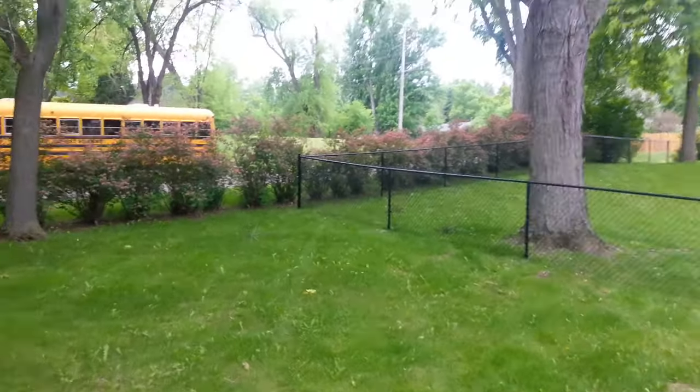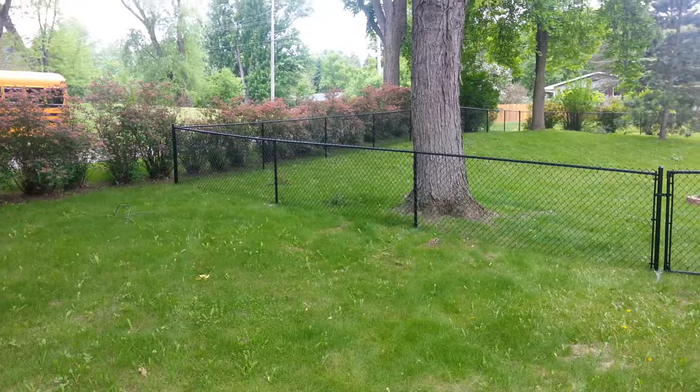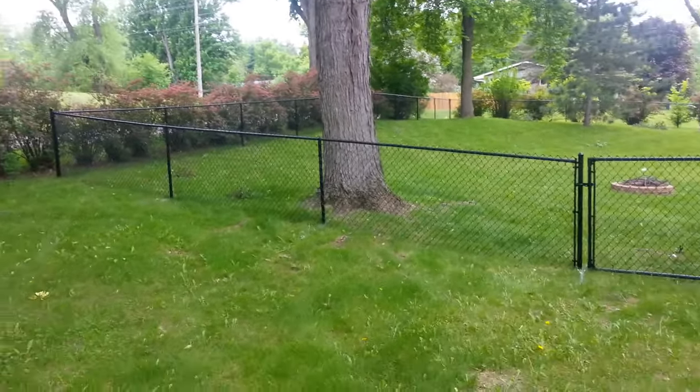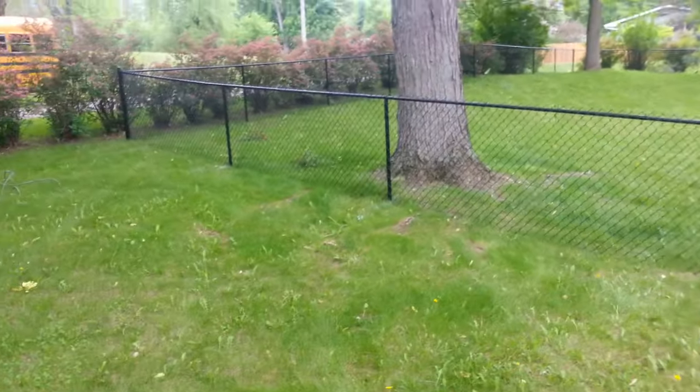Hi, Northland Fence, 4 foot black chain link, Minnetonka, Minnesota. It's your standard 8 gauge finish wire.